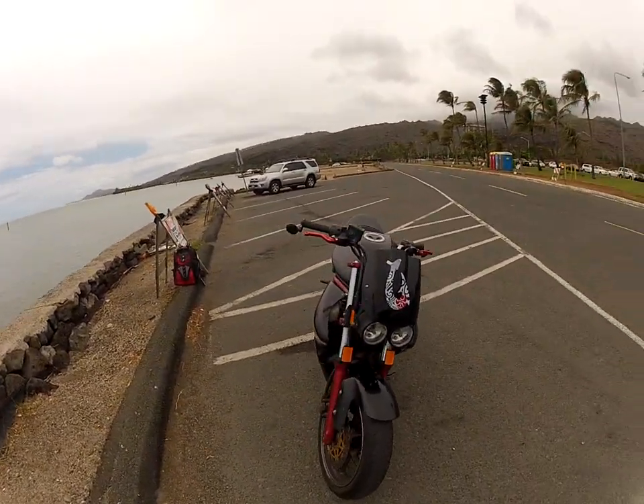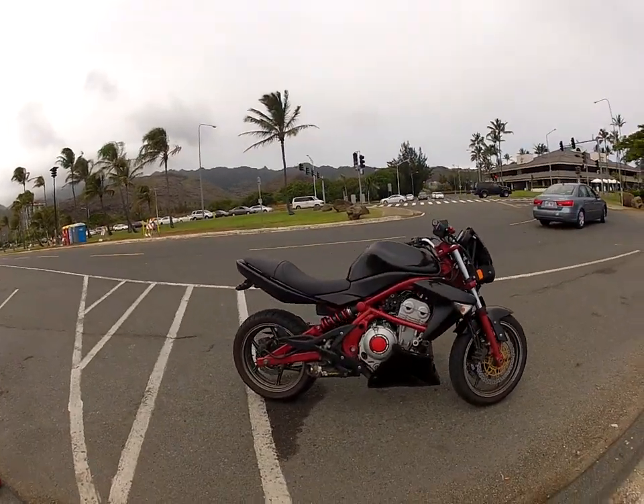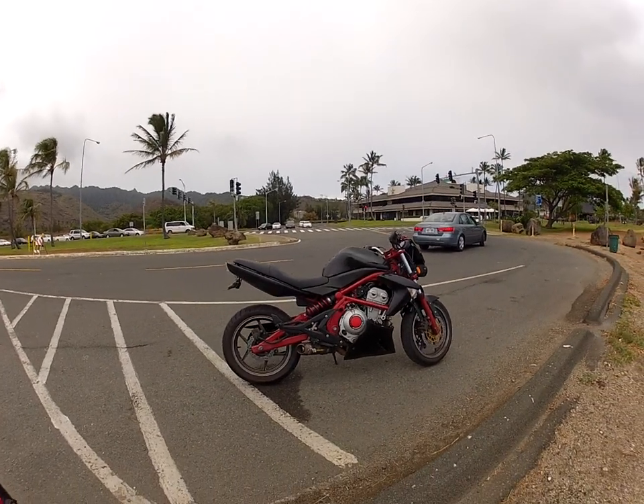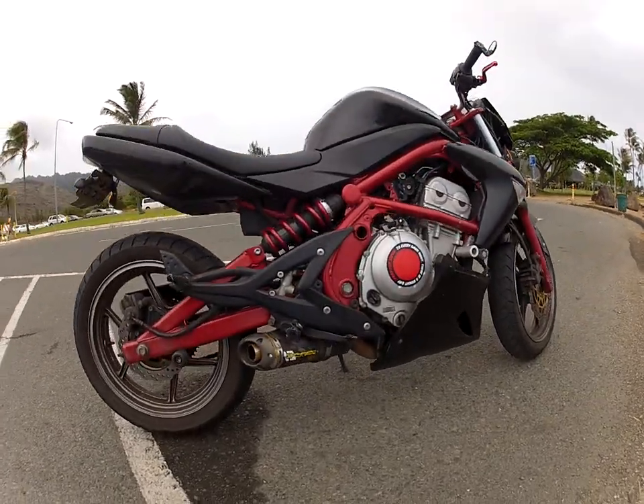This kind of looks like it's a Buell front, so I get a lot of comments of people saying it looks like a Ducati. And it sounds like a Ducati too. I'll turn it on here in a second. But as you can see, it has a Two Brothers exhaust right here.